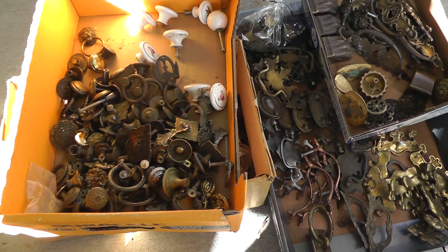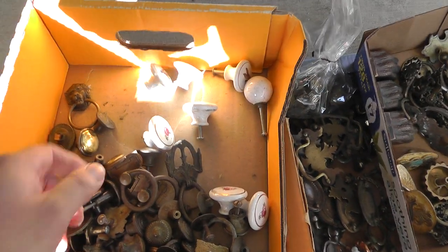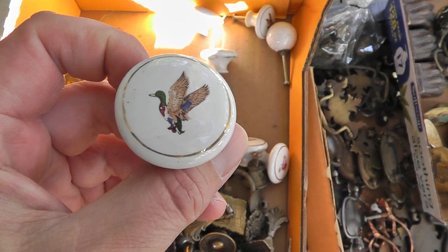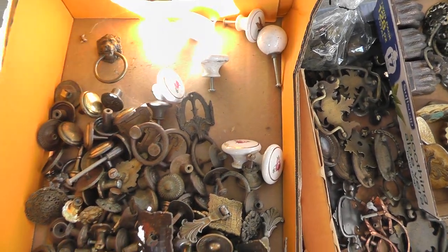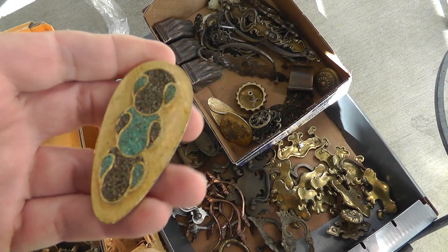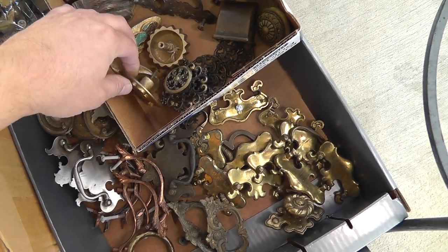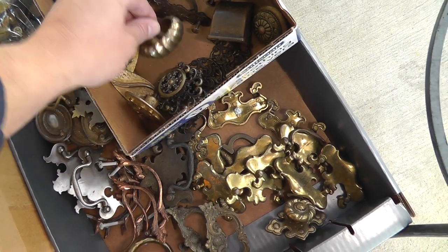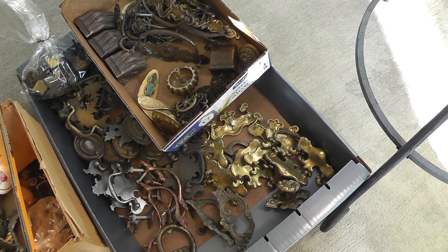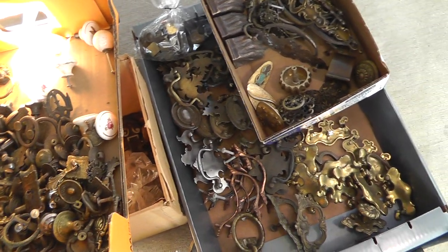First up, four boxes of hardware — drawer pulls, stuff like that. Some nice old stuff in here, you've got to go through and sort it out. Nice lion head pull there. Duck stuff is doing good with Duck Dynasty on TV. Paid $30 for the four boxes. That is a neat, like 1960s, very unusual drawer pull. I'll probably put like $30 on one of that lot of three right there. Pretty neat little starburst. Once everything's said and done, I should make a pretty good profit off this. Just have to get it sorted and cleaned up.